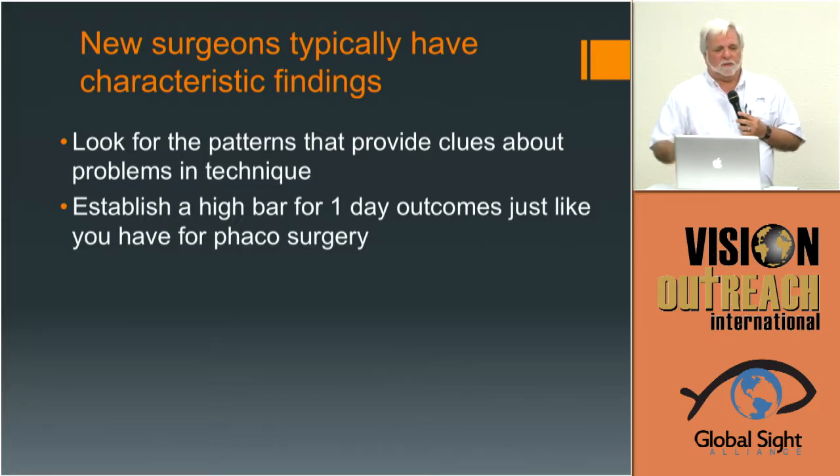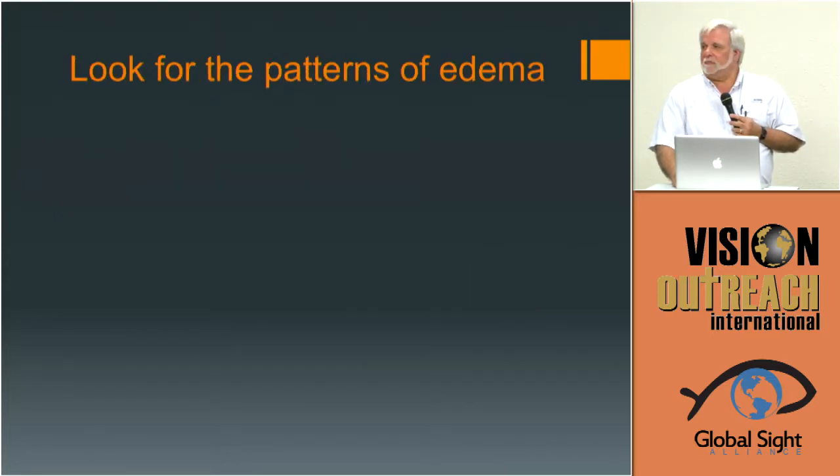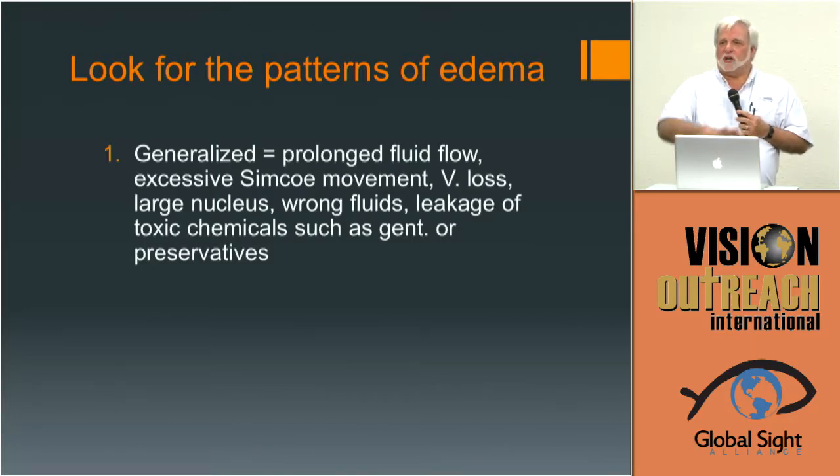One of the biggest barriers to progress is that surgeons don't expect M6 surgery to have a good result necessarily — they're not looking for great one-day results, and they should be. Patterns of edema: if you see generalized stromal edema, that case probably took a long time, there may have been a lot of flow, vitreous loss, or a large nucleus, excessive pressure with the nucleus on the cornea, or the wrong fluids — somebody didn't mix the normal saline correctly.